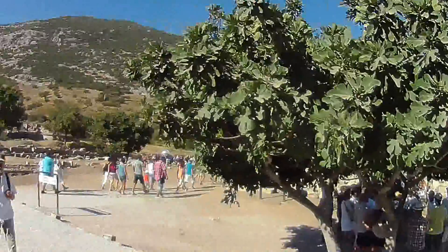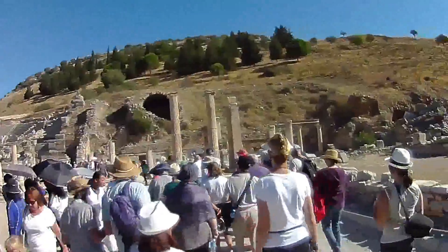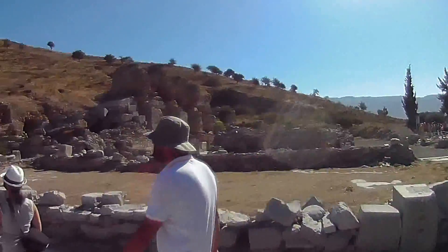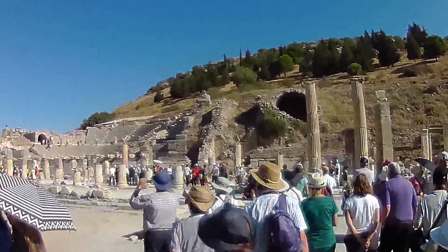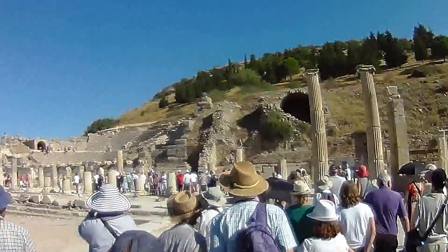It's pretty crowded — there are lots of tour groups here. We're at the end of the road of Ephesus.